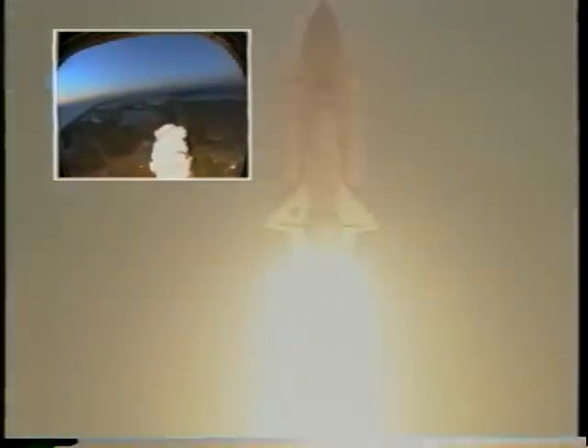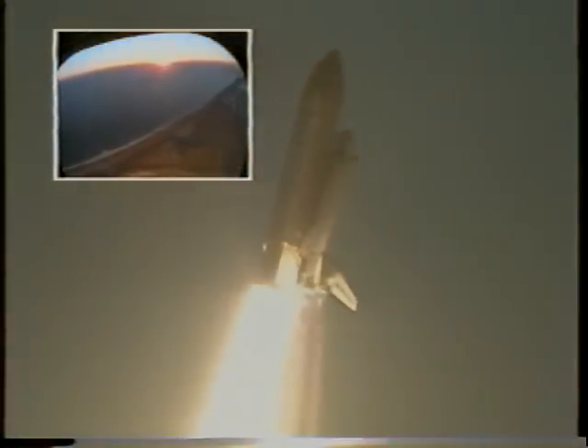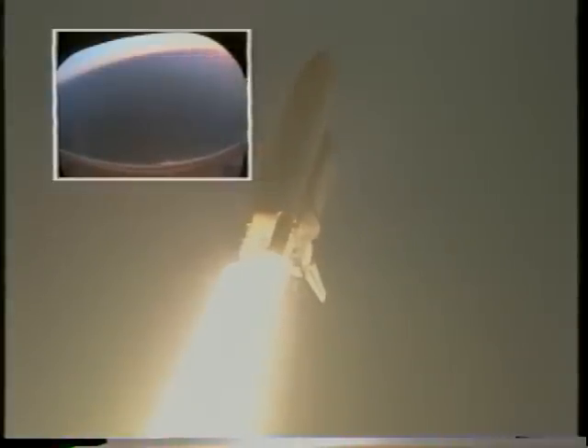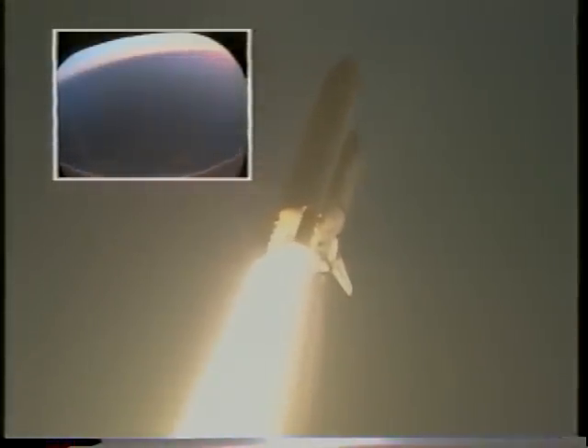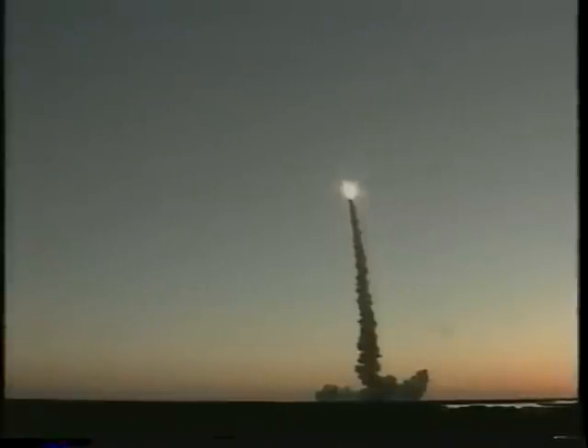Roll Discovery. Houston is now controlling. The roll maneuver is complete and Discovery is now at a heads-down, wings-level position, carrying the next resident crew to the International Space Station. Discovery, go ahead, throttle up. Go, Paul.